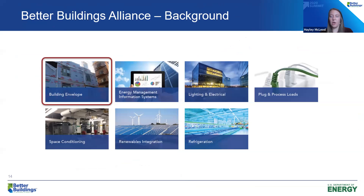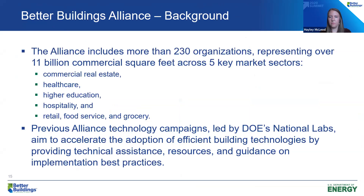The Better Buildings Alliance has seven technology teams, and the building envelope tech team is at Oak Ridge National Lab. The Better Buildings network includes more than 230 organizations managing 11 billion square feet — a great launching point. Like previous technology campaigns, we are aiming to accelerate the adoption of efficient building envelope technologies by providing technical assistance, resources, and guidance on implementation best practices.